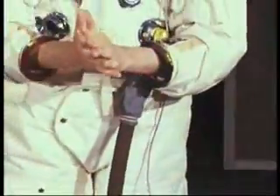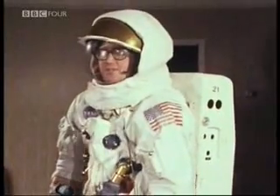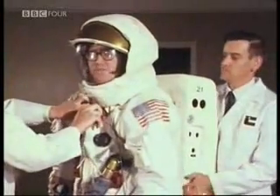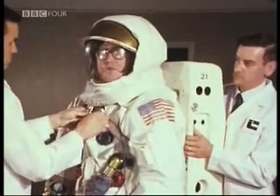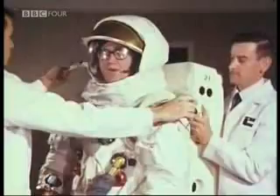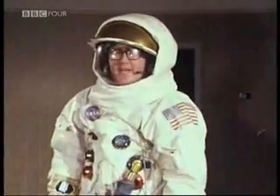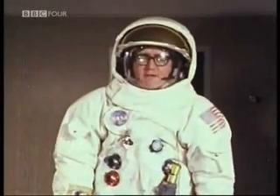On his back, the emergency oxygen supply and backpack. That's what keeps him alive when he's out on the lunar surface or doing some extravehicular activity — space walking between two spacecraft, for example, as may be necessary during an emergency. It has enough systems on board to keep him alive, warm, and relatively happy for four hours.